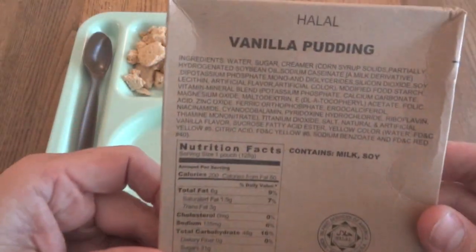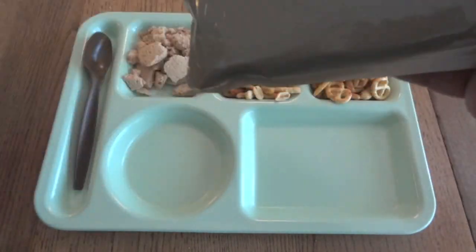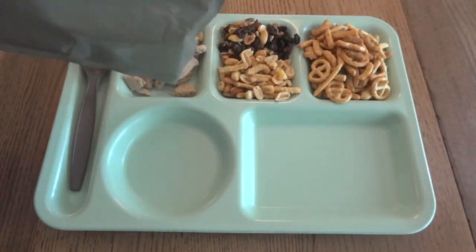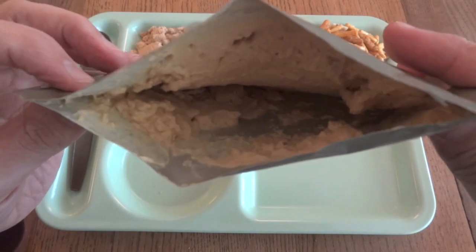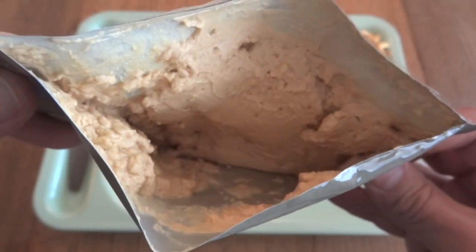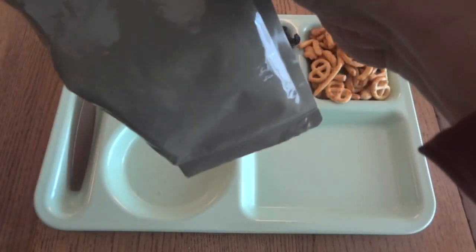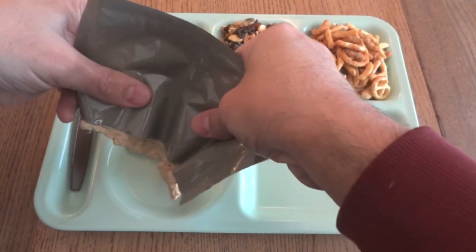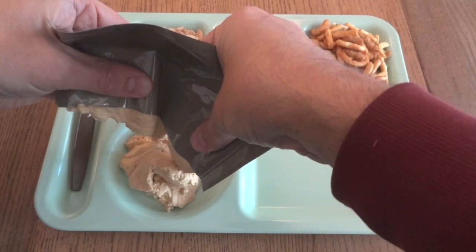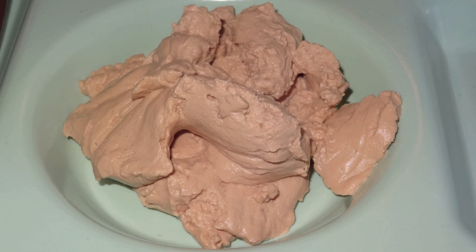Let's check out the vanilla pudding — a lot of ingredients on that. That's not looking very good. It's closer to butterscotch than vanilla. I'm pretty sure it's supposed to be white. It does not smell great. There's some vanilla smell, but also a chemical kind of taste and smell that goes along with it. This is just not right — it looks like some kind of plaster paste or something.